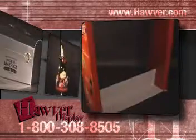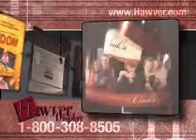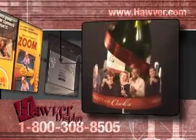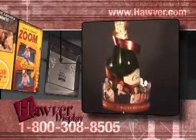A life-size stand-up display is a sure traffic stopper, and it is one of Hover's signature products. Our large format production capabilities allow us to create cost-effective, eye-catching, oversized displays.